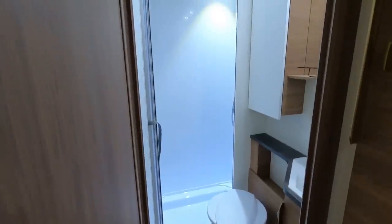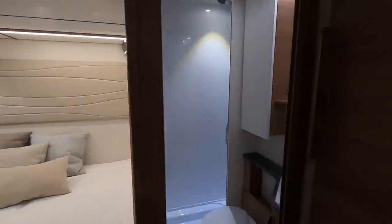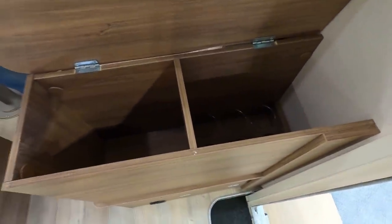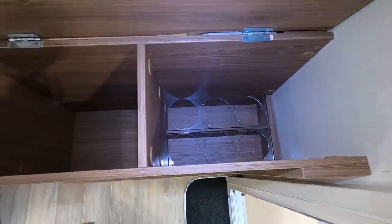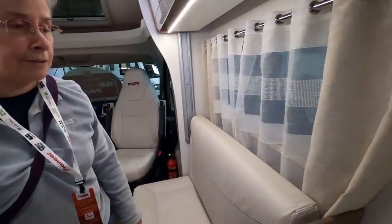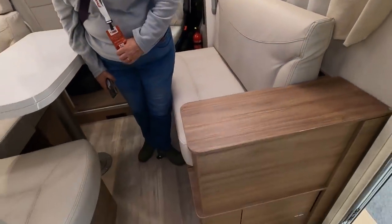Not bad. They're using the whole width of the van there — good use of space. Where do you put your wine? A lot of things seem to be included. What makes manufacturers think that wine and motorhomers go together? It's got a little magnetic catch there to keep it up so you don't forget where your wine is.